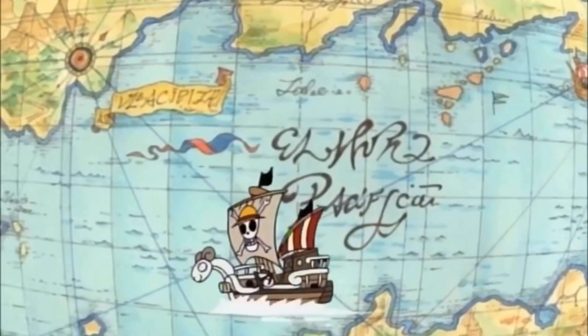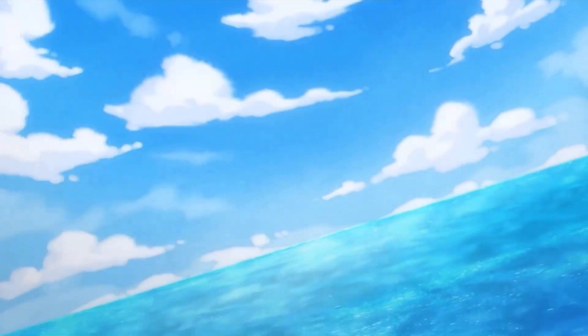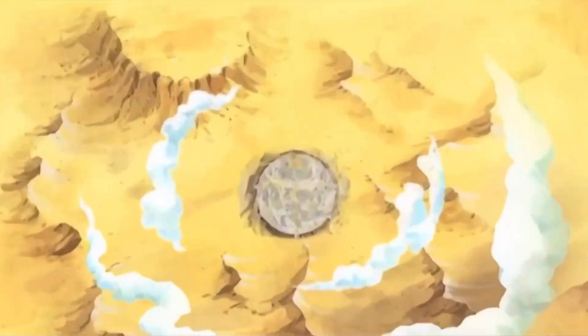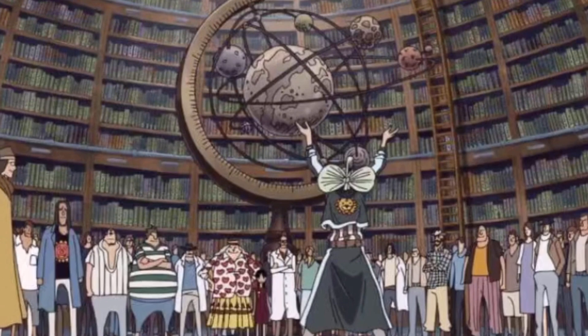The world of One Piece is vast, both metaphorically and physically. The planet is so massive that it takes years to sail all the way around it. There are continent-sized islands just kind of sitting there, minding their own business, and even the globe itself looks way too weird to be normal. Yet, the planet's exact size has always haunted me.